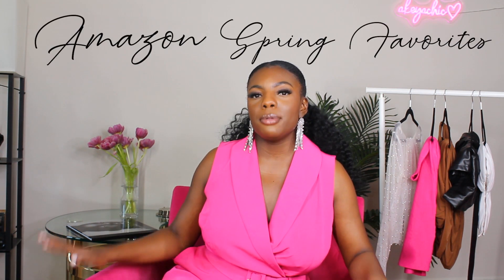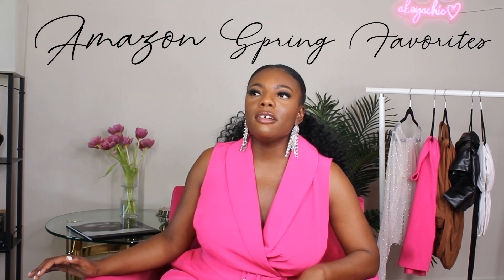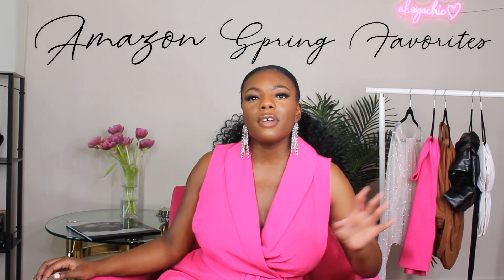Hey y'all, it's your girl Akia Chic and today we are going to be talking about some affordable Amazon spring 2023 fashion favorites. I love browsing on Amazon but I try to find cute and trendy pieces that are going to last for years — quality items. So let's go ahead and get right into it.